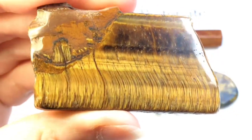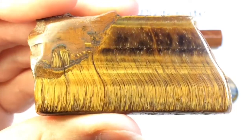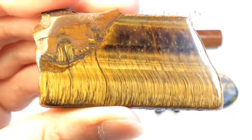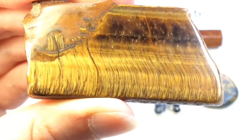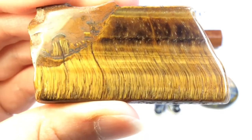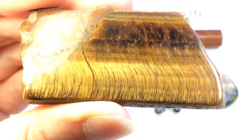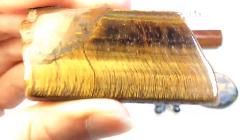Look at that fibrous structure — so gorgeous. Tiger's eye comes in three different colors: red tiger's eye, which is often nicknamed dragon's eye; blue tiger's eye, which is often nicknamed hawk's eye; and the usual yellow-goldish-brown tiger's eye that I have here.